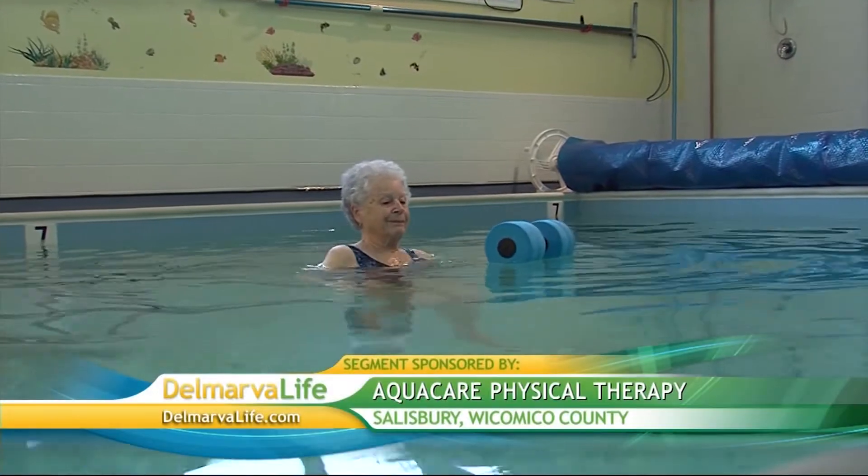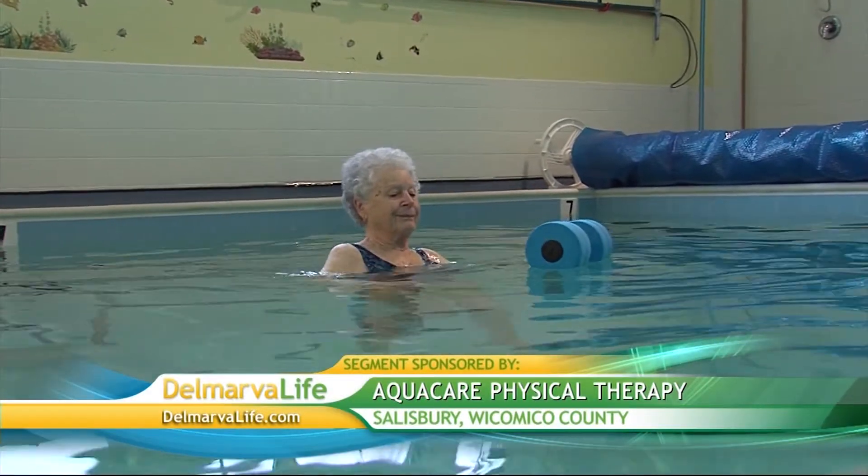Many patients are turning to aquatic therapy. Simply put, it's traditional physical therapy done in water, and as we found out with a visit to Aqua Care Physical Therapy in Salisbury, it's creating quite a wave in rehabilitation.